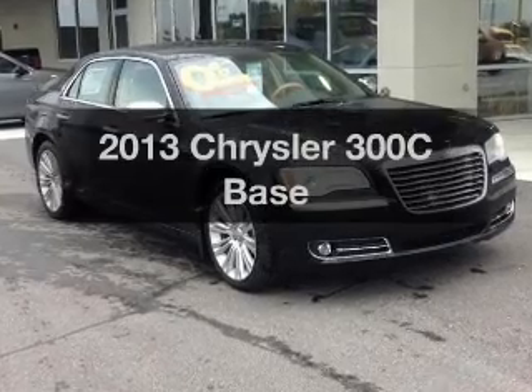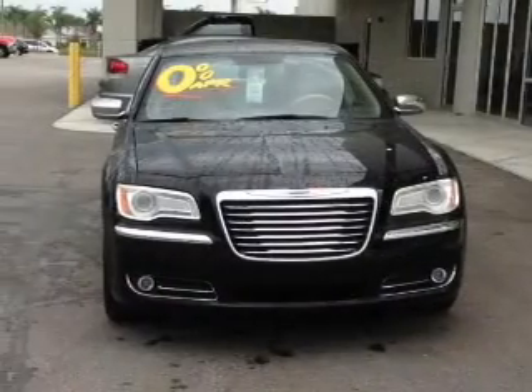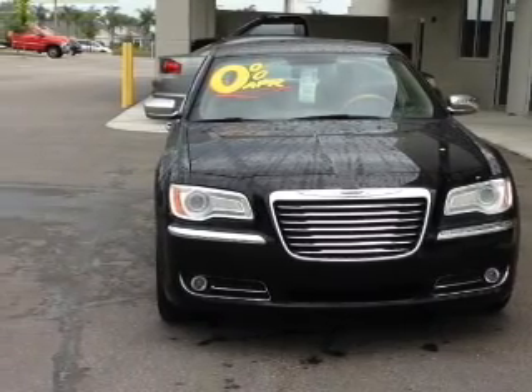Travel the roads in style and comfort in this great vehicle with a powerful eight-cylinder engine. The powertrain includes rear-wheel drive driven by an automatic transmission.